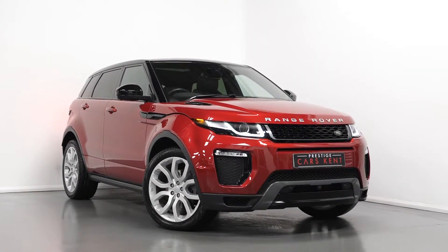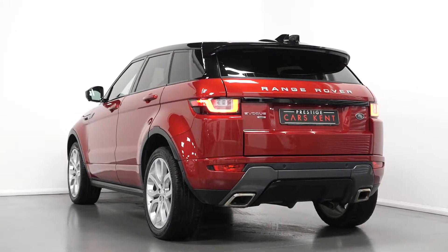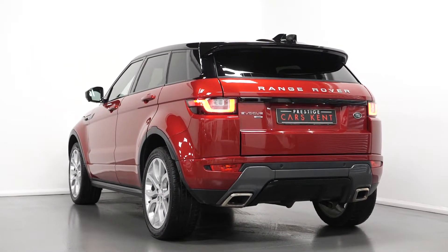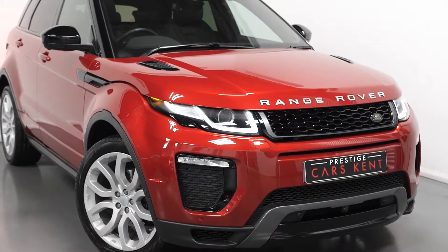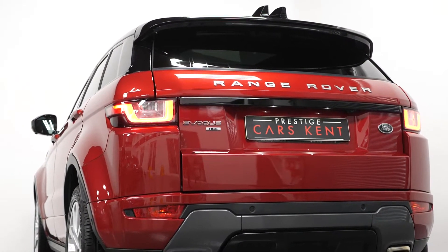Hi there, Mac here from Prestige Cars Kent. This is a quick video walkthrough tour of our 2016 Range Rover Evoque HSE Dynamic Luxury we have new in stock. I'm just going to run through the specification of this vehicle, pointing out some of the main standout inclusions.